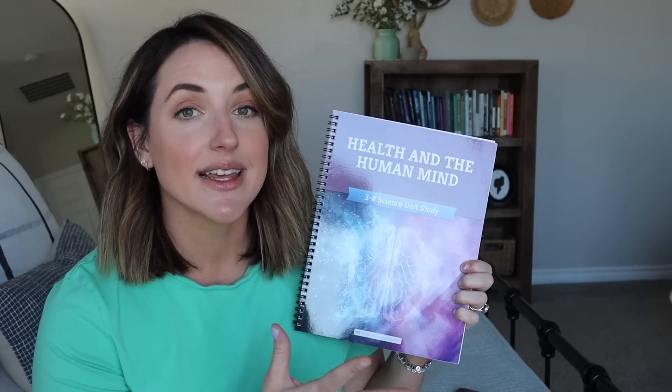Hey you guys, welcome back to my channel for another video. I am so excited to bring you guys today's video in partnership with The Good and the Beautiful, because I am going to sit down and share with you my thoughts, my opinions, as well as a few sneak peeks at their brand new release of Health and the Human Mind so you can get a feel for it.